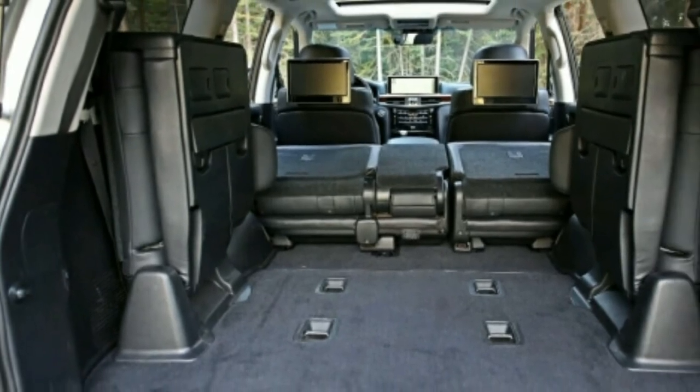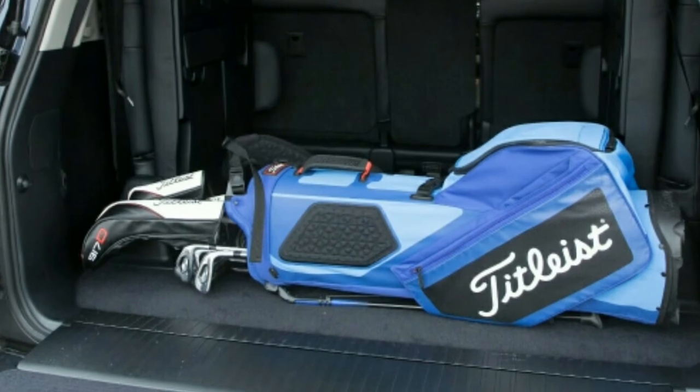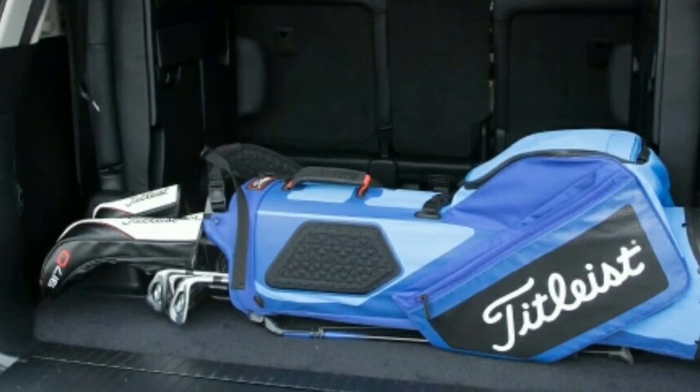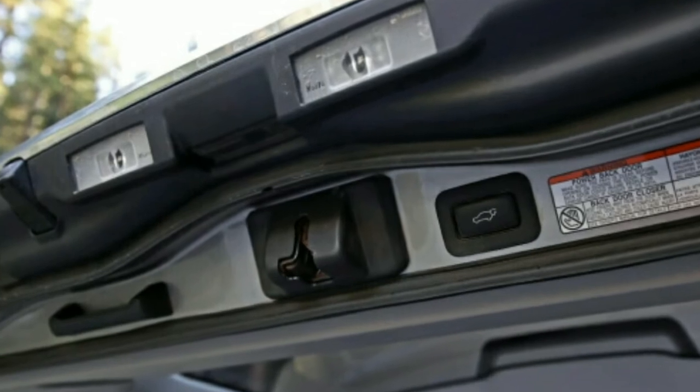All things considered, if an open, airy cabin is a critical factor in judging luxury, it may be worthwhile to look elsewhere. Thank you for watching and don't forget to subscribe to this channel.